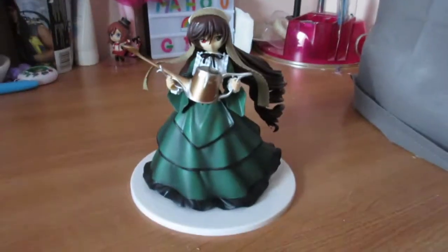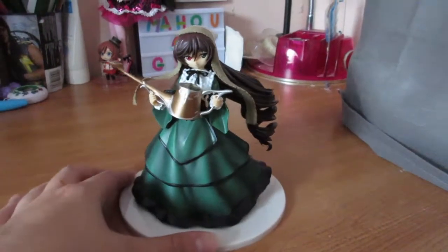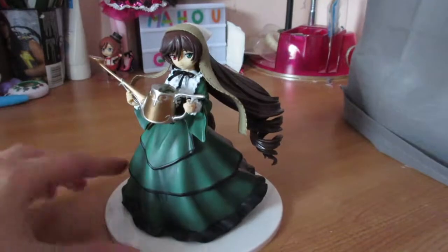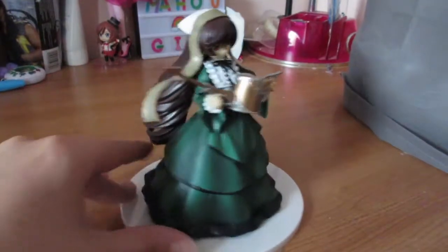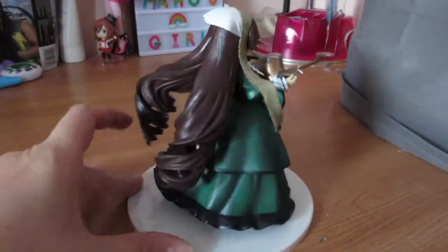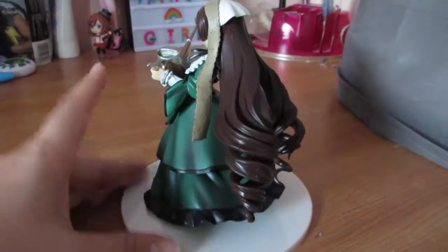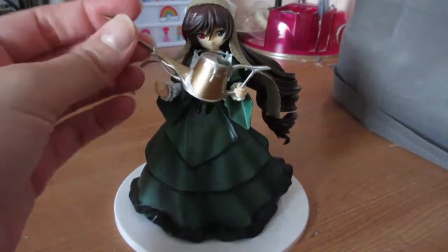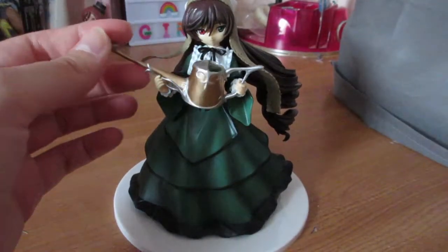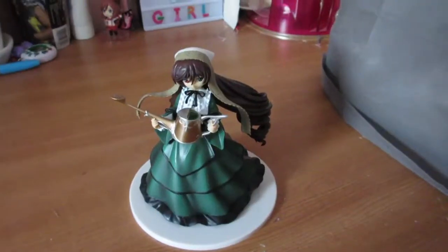This is actually the most expensive thing I bought. It's a Suiseiseki figure that I thought was the absolute cutest, and Rozen Maiden stuff is so hard to find sometimes, especially with Suiseiseki because she's one of the more popular girls. But I love her — she's already out of her box. She's a really nice figure and she'll go really nicely on my figure shelf. I really don't collect Rozen Maiden merch just because most of it is Shinku, and while I do like Shinku, she's not my favorite. Her watering can comes out of her hands — I just don't want to remove it because then I have to snap it back in. She's really cute.